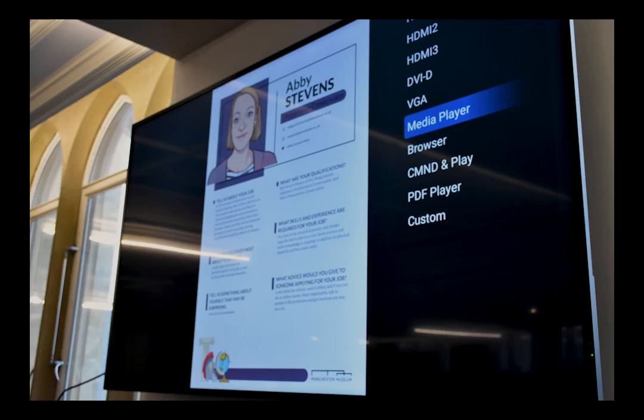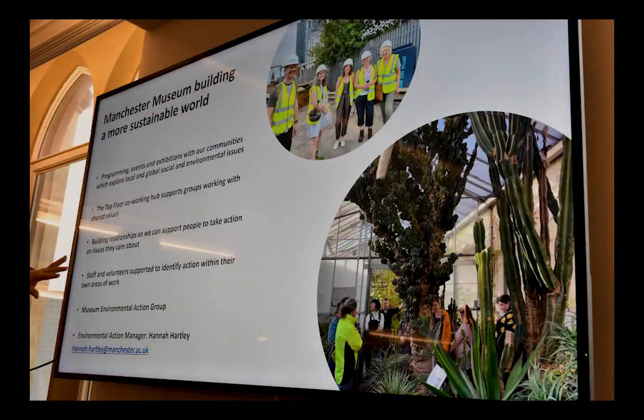We have a colleague called Hannah who is our Environmental Action Manager, and Chloe who is our Social Justice Manager — two members of staff whose responsibility, along with many others, is to think about those key issues. In terms of building a more sustainable world, we do this through exhibitions, events, learning programming, and working with people of all ages. We also have this top floor co-working hub space — a very different way of working — to build long-term relationships with different organisations and the people of Manchester.